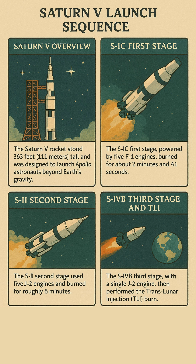Next came the S2 stage. It fired for about six minutes using five J2 engines and liquid hydrogen to push the rocket over 100 miles high. Then came the S4B stage, its single engine burned for about 2.5 minutes to place the Apollo spacecraft into Earth orbit.